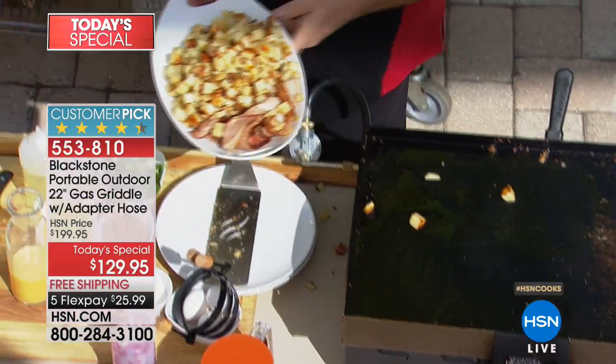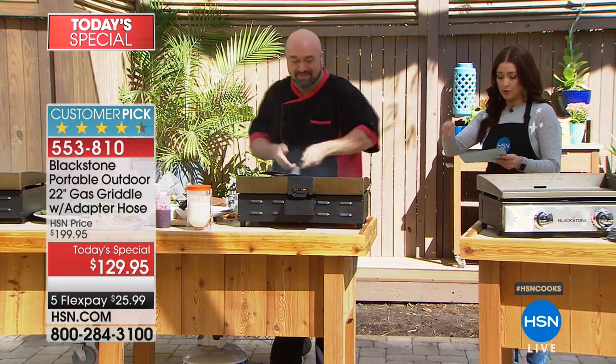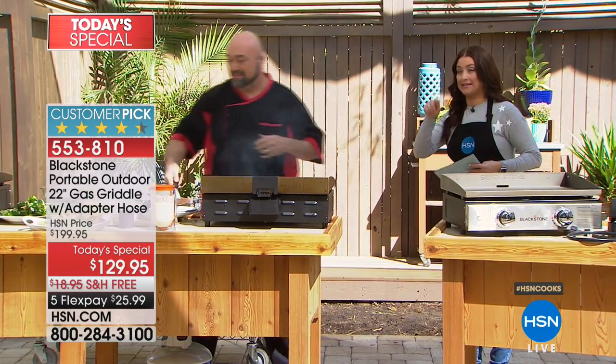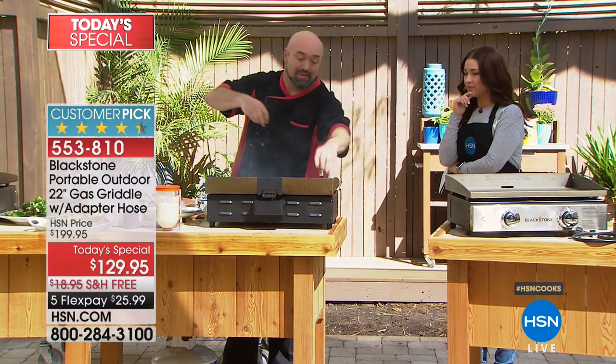Mark was using that extra large spatula — it's part of an accessory kit that comes with your spatula, your perforated spatula, and your scraper. Ask your representative about that because it's $9.98 to add to your order.